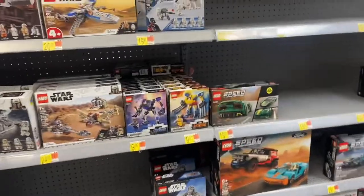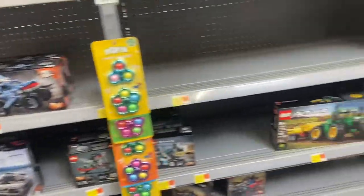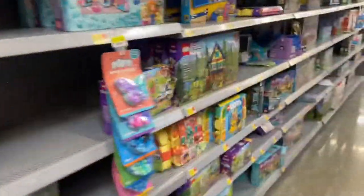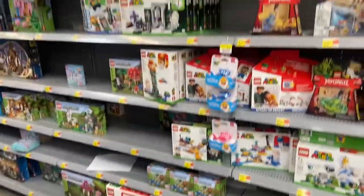Let's take a look at the LEGO section. They've got some new mechs — I don't see the Iron Man mech, though, which is odd. Speed Champions. Some items, but one is open. Nothing special.